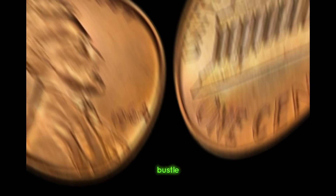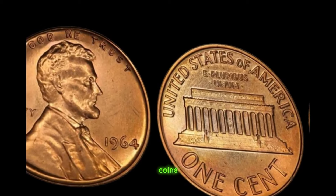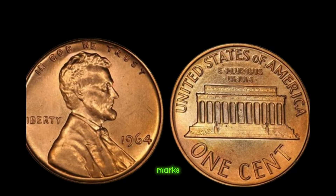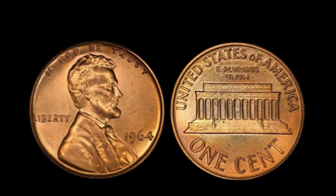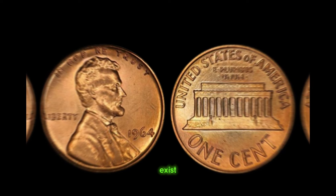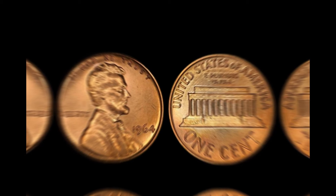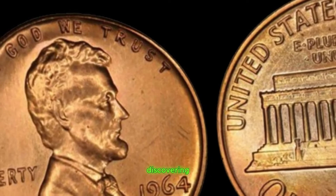Imagine the hustle and bustle of the mint in 1964 — the clinking of machinery and the meticulous process of striking millions of coins. Amidst this chaos, a handful of pennies slipped through without their distinguishing mint marks, creating a numismatic sensation. With only a few known to exist, collectors around the world are willing to pay top dollar to add this elusive piece to their collections. Stories have circulated about individuals stumbling upon this rare treasure in their pocket change or a forgotten coin jar, but the truth is, finding one of these pennies is akin to discovering a hidden gem.